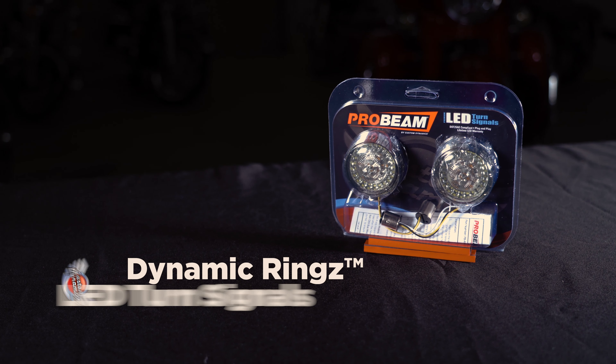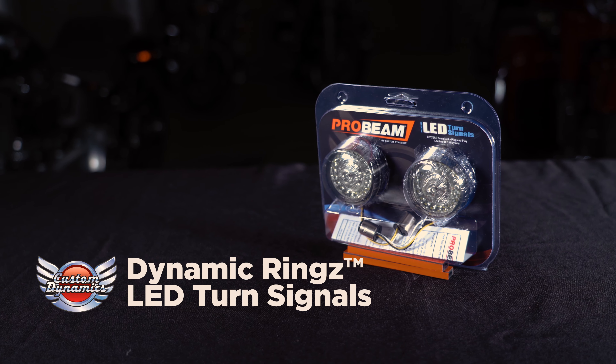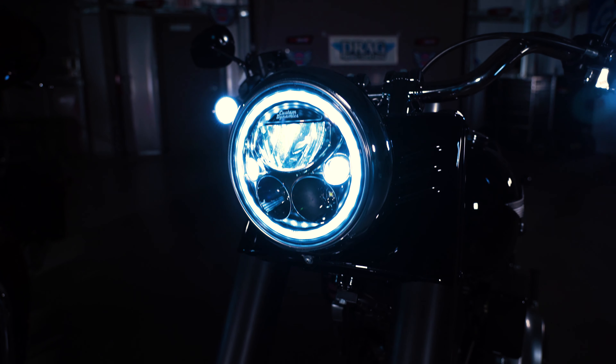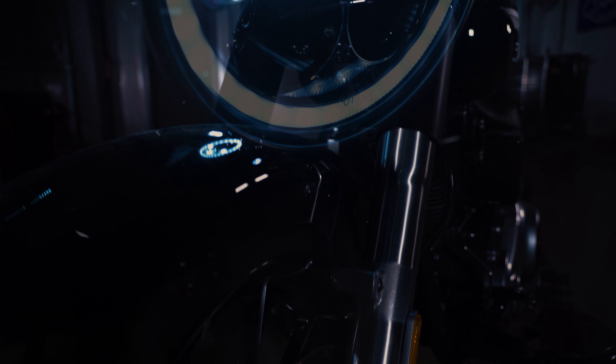One feature that our customers love about the TrueBeam LED headlamp is the built-in DRL halo ring. This is a perfect pair to our Custom Dynamics Dynamic Rings LED turn signals, and really adds a custom look to the front of the bike. This TrueBeam LED headlamp offers great side visibility, as well as a beam that casts down the road for a better line of sight.